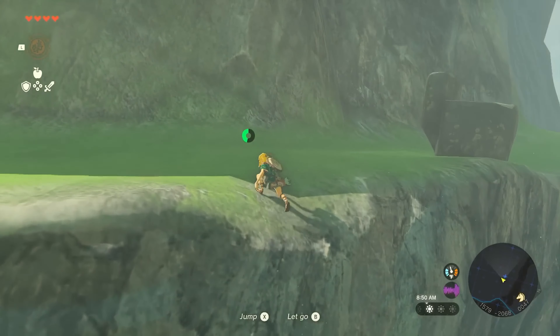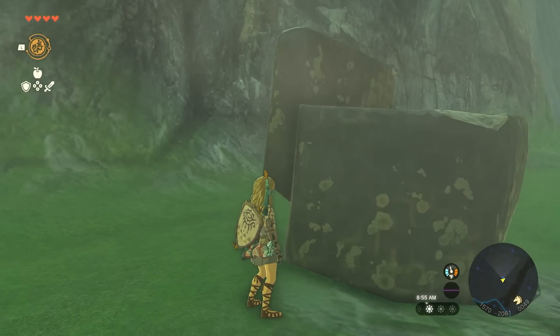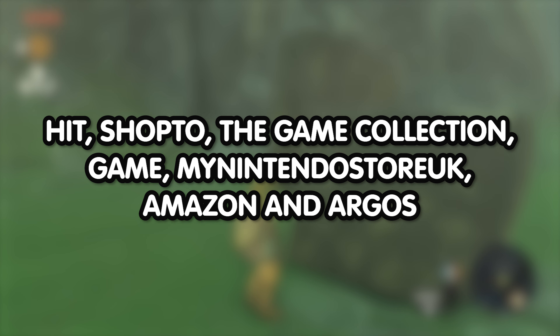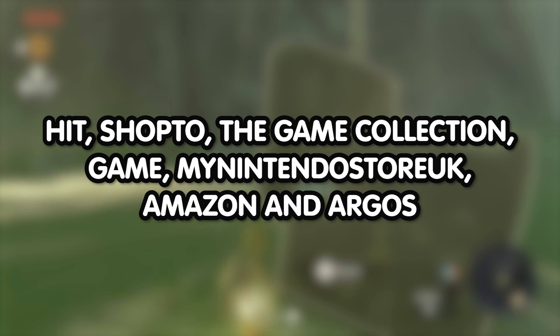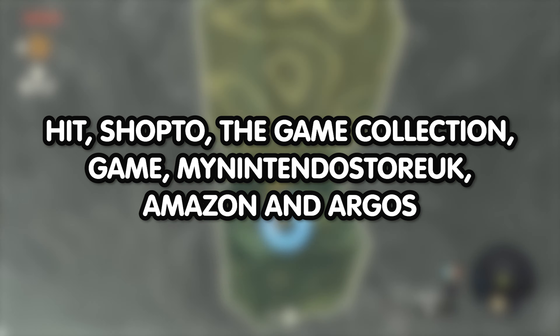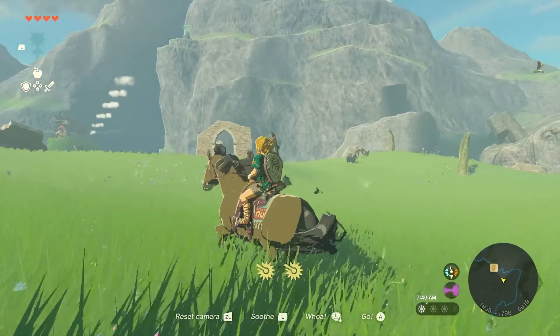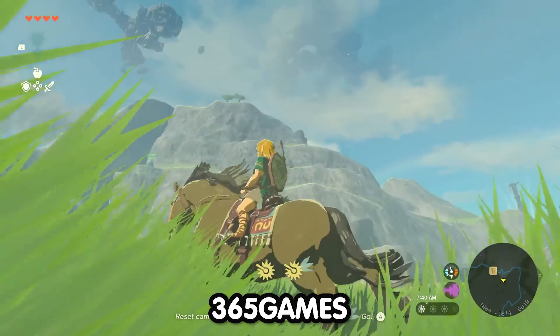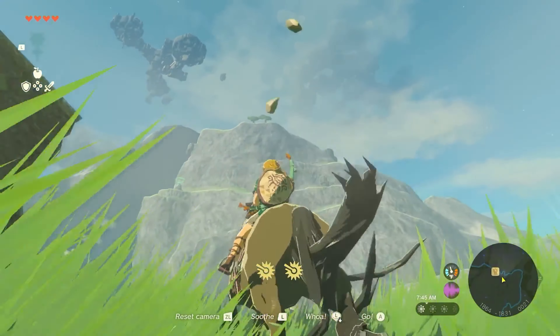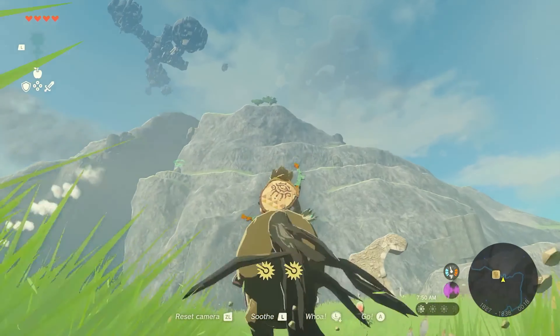If you are in the UK, you have way more options available to you for pre-ordering Tears of the Kingdom. Your options are Hit, Shop 2, The Game Collection, Game, My Nintendo Store UK, Amazon, and Argos. There is another site you can pre-order the game from called 365 Games; however, as of the making of this video, they were completely out of stock. But they may restock the game as it gets closer to release.